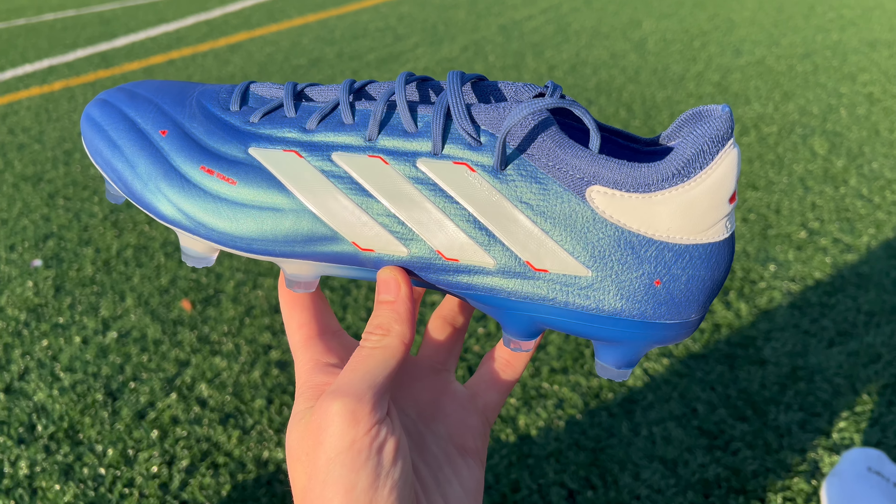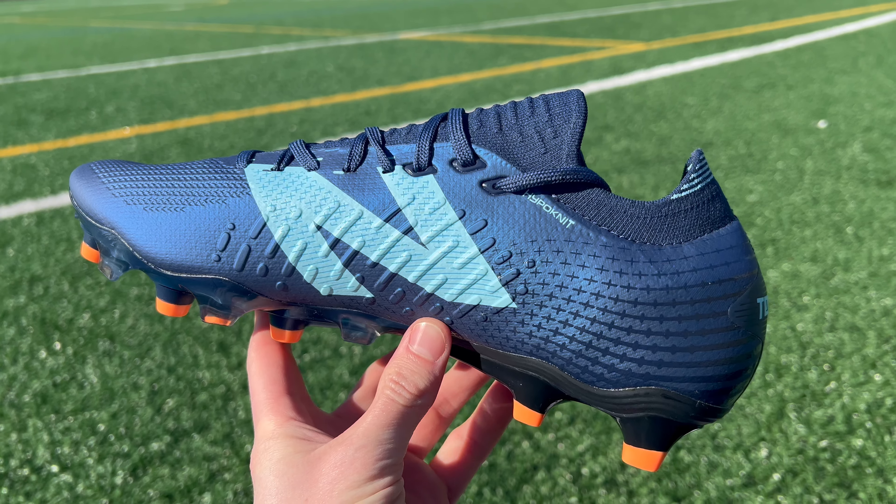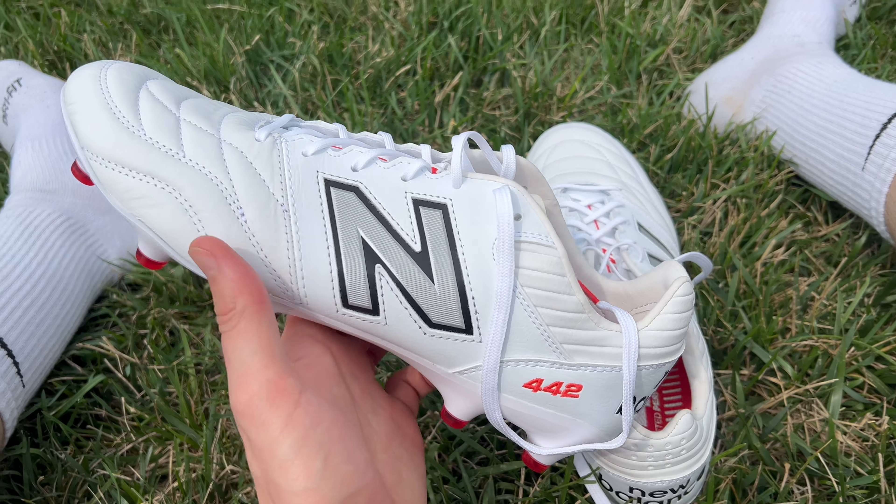Nike and Adidas dominate the football boot market, and that's fair enough because they have some really great products on offer. But the competition is heating up, and arguably no brand is growing faster than New Balance. Over the last few years, they've developed a core lineup of three really solid boots.